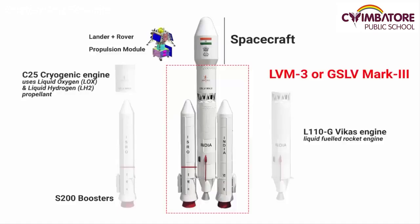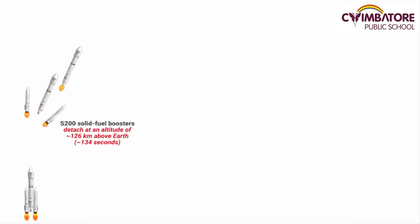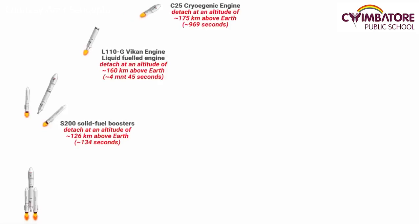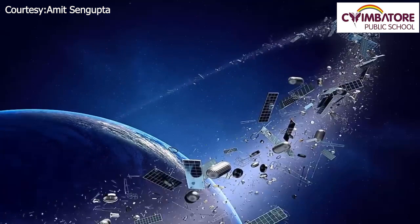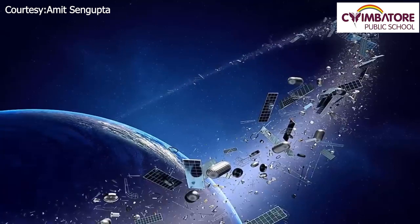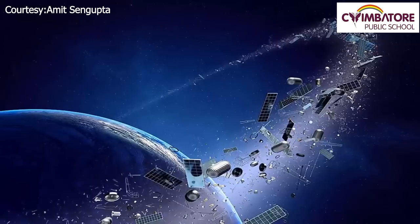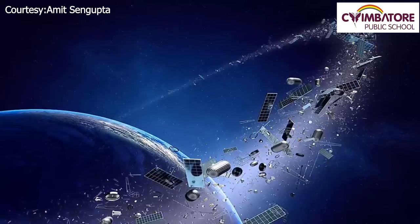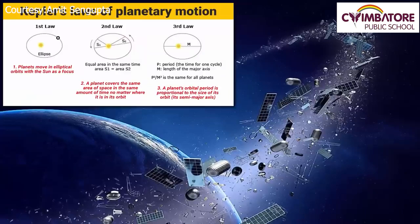Don't get confused between a launch vehicle and a propulsion module. The purpose of a launch vehicle is to carry a spacecraft into orbit. After that, the launch vehicle is no longer needed — it will either burn out or fall into the sea. Once Chandrayaan-3 is placed into Earth's orbit, it will start circling the Earth's elliptical orbit on its own, just like any regular satellite. If you read about Kepler's laws of planetary motion, you will understand everything.